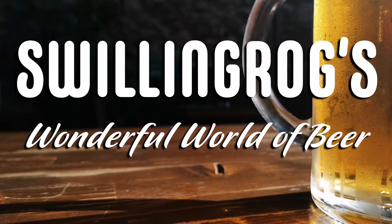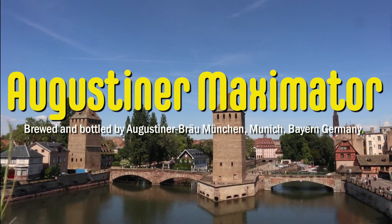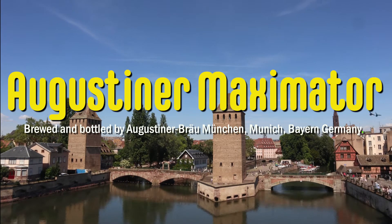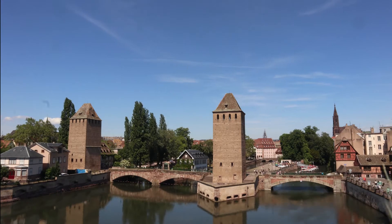Welcome to another episode of Schrödinger's Wonderful World of Beer. Today we are looking at Augustiner Maximator, brewed and bottled by Augustiner Bräu in Munich, Bavaria. Greetings and salutations, loyal viewers. Thanks for joining me once again. I do hope that you're all well and that you're hoarding beer rather than toilet paper. As the title suggests, we're looking at another Augustiner beer from the fatherland.